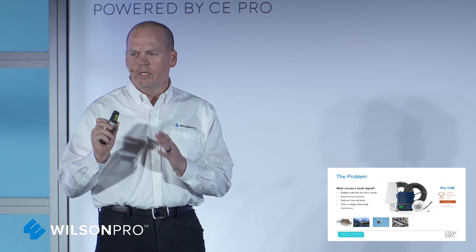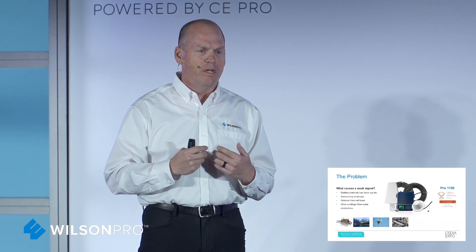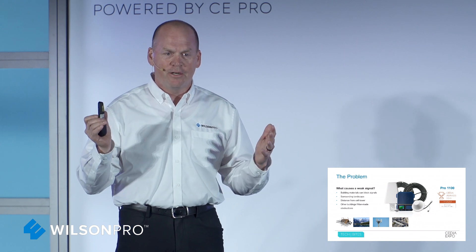When it comes to cellular amplification, the problem — as I mentioned — is the building. It is the construction materials. The more environmentally friendly we get, the more energy efficient we become, all of these things weaken the signals. The good news is our solution becomes more of a need as we progress and move forward into the future with a lot of new technologies that are coming out.